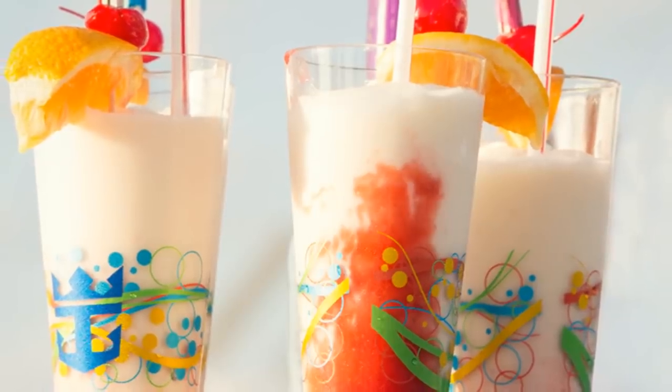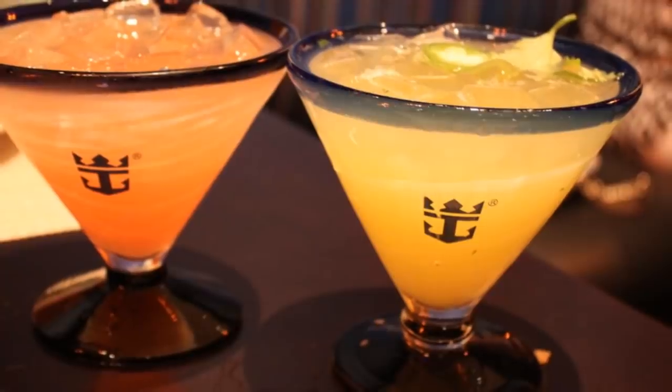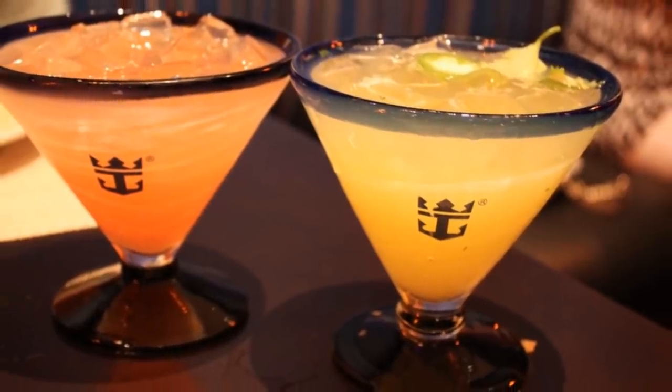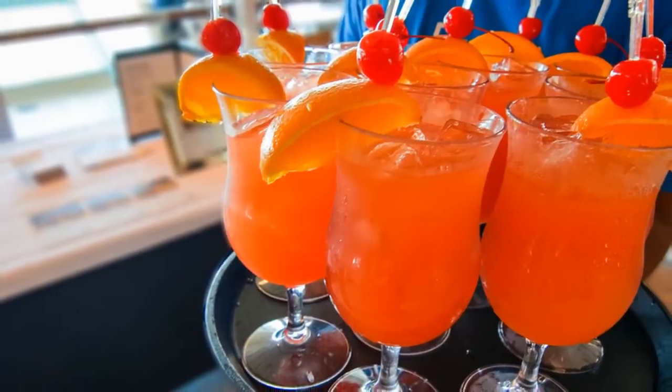Another thing you want to do with the drink package is try new drinks. One of the best reasons to get a drink package is to be able to try out a new drink. It's completely acceptable to try a drink and not finish it, so feel free to experiment without fear of wasting a drink.